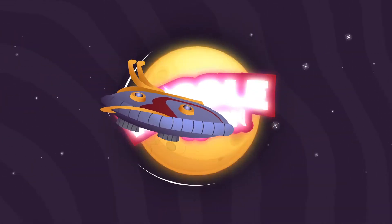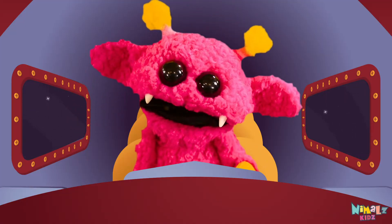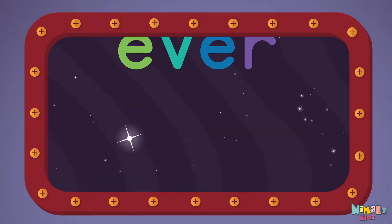Nimmel's Kids. Come on everyone, let's learn a new sight word: ever!